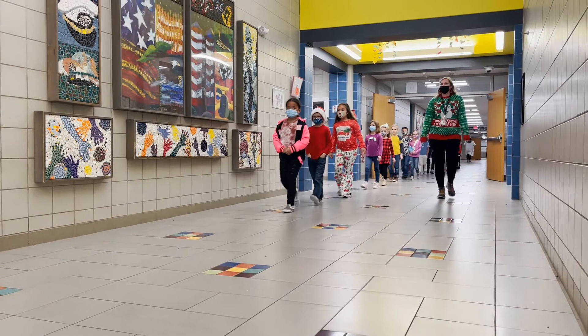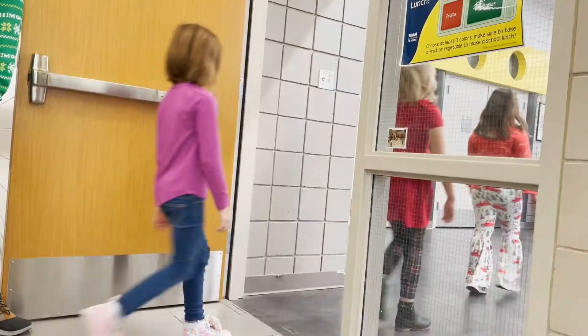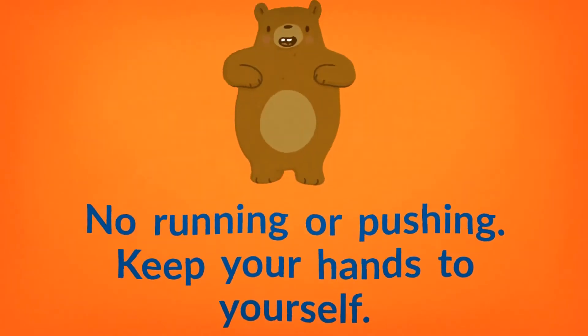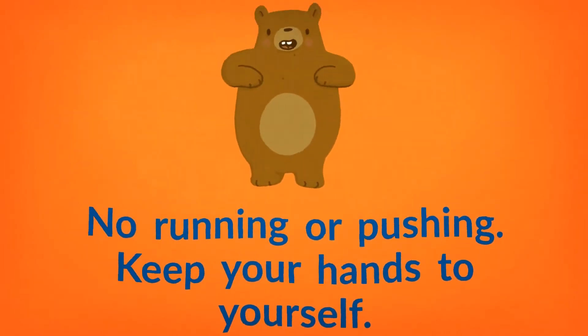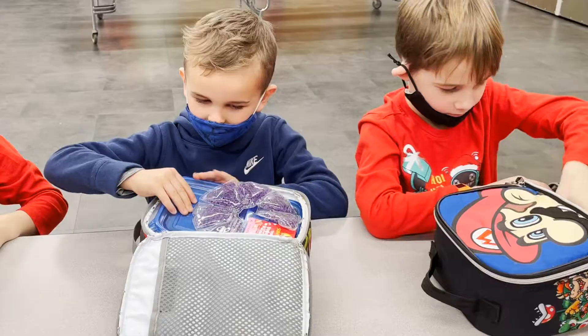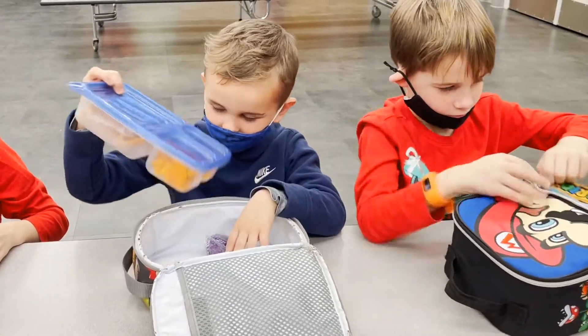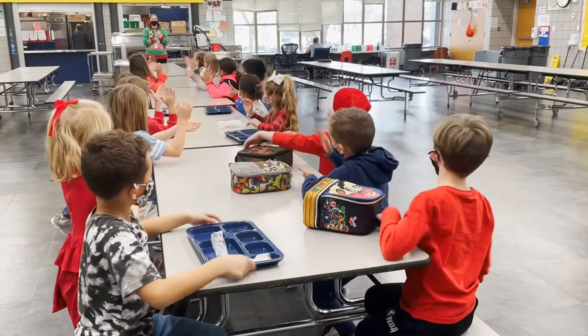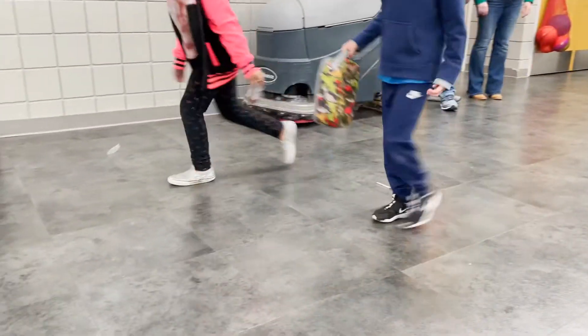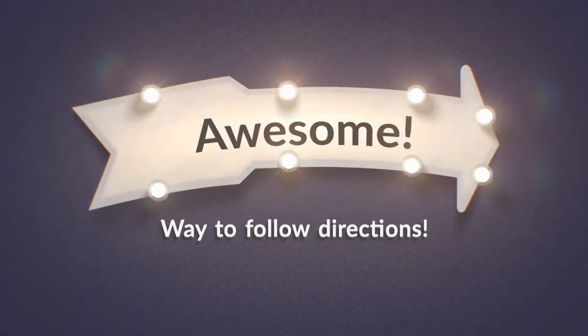Number one: be responsible. Walk quietly and stay in the line as you enter the cafeteria. No running or pushing. Keep your hands to yourself. Eat first, then visit quietly using a zero, one, or two voice level. Stay in your assigned seat until you are excused. Clean up your tray and all the trash in your area. Awesome! Way to follow directions!